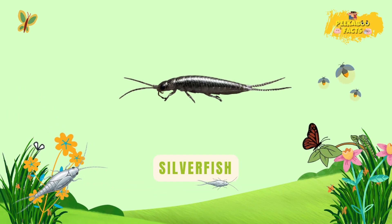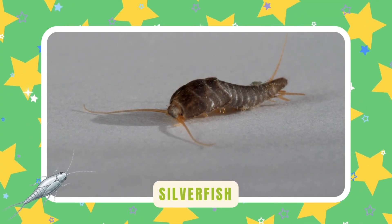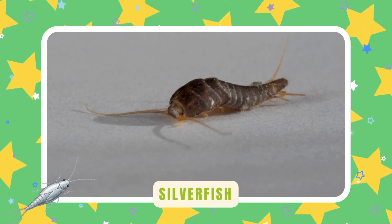Silverfish. Silverfish shimmer like shiny silver. They wiggle fast through dark corners. They love books, paper, and crumbs.